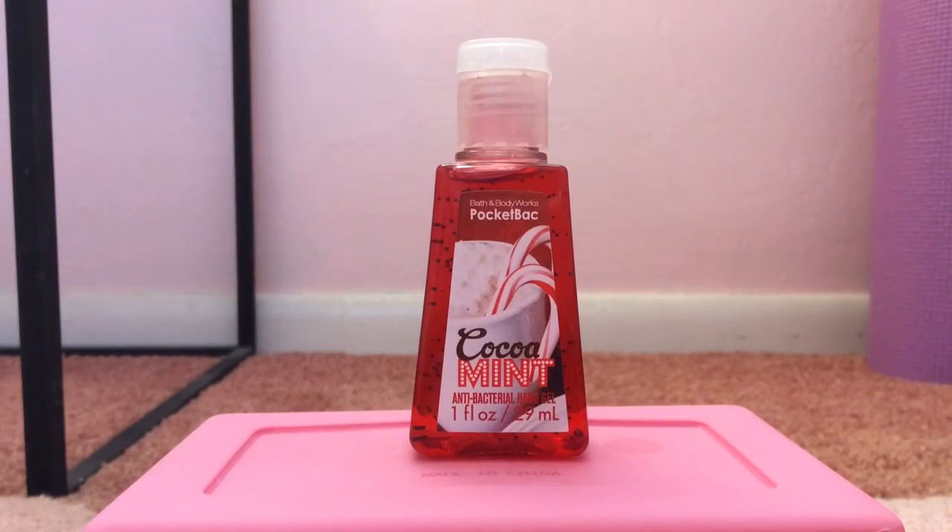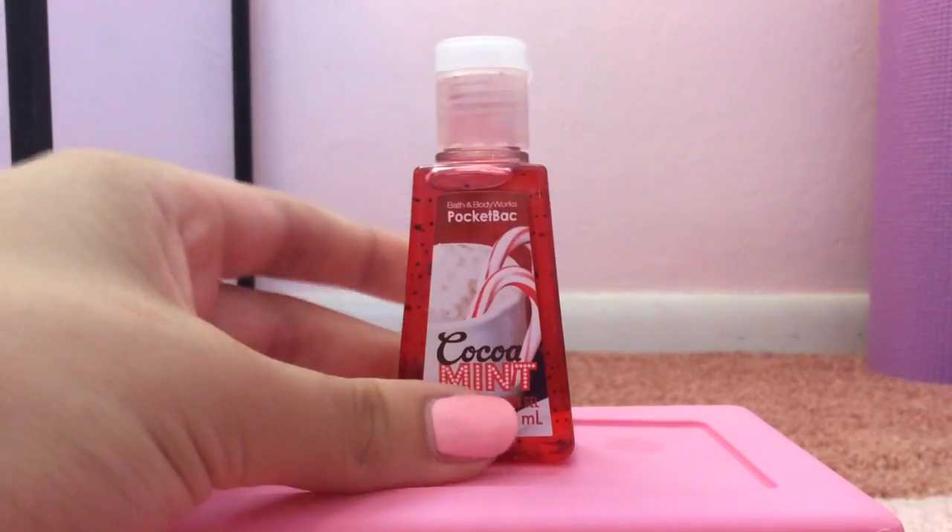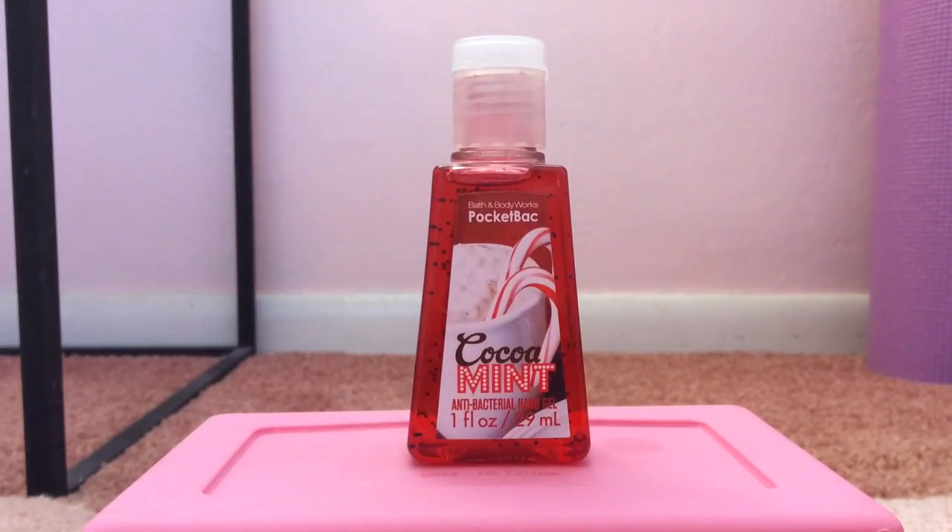My 18th favorite pocket bac is Cocoa Mint, released in 2014 — just last Christmas. This smells so accurate it's insane: just like hot chocolate, candy canes, marshmallows, and whipped cream all in one. I never really cared for this one that much before, but I smelled it just yesterday and it literally made me think of Christmas so much and made me so happy.